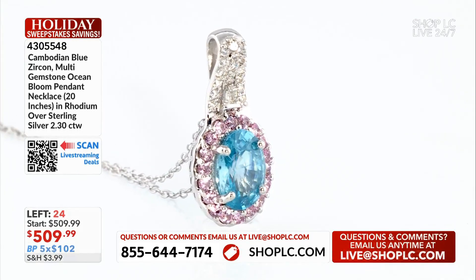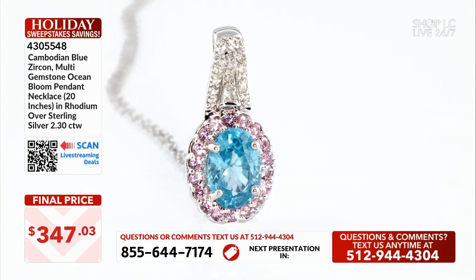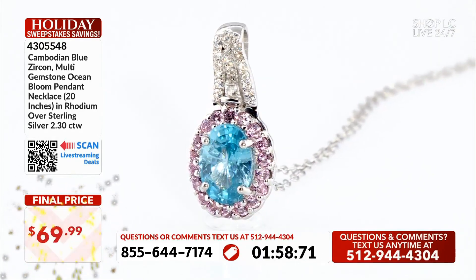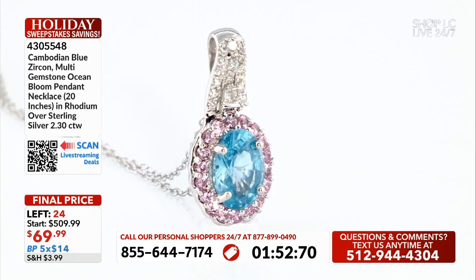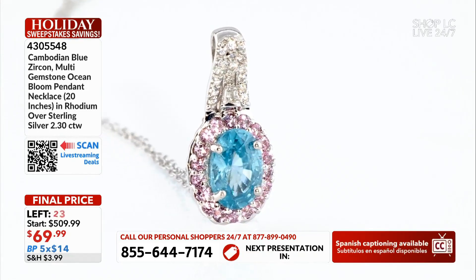The zircon in the pendant is the exact same size as the zircon in the ring. The pink sapphires mimic the setting in the ring. This one comes with the 20-inch chain. You also have those baguette, as well as the round-cut zircons.